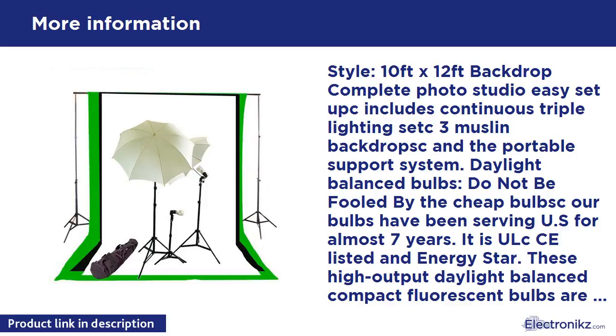Crossbar for background support: this is a three-section telescoping crossbar that extends from 5.5 feet to 9 feet, with 5/8-inch female sockets on both ends to lock onto any light stand. Holds canvas, muslin, or paper backdrops.